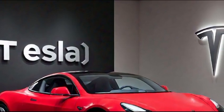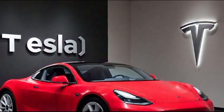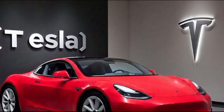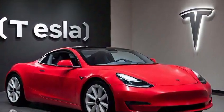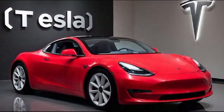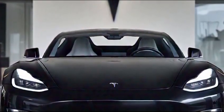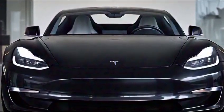Moving to the interior, the Tesla Roadster is all about luxury and minimalism. The cabin features a clean, futuristic design with premium materials that exude sophistication. The seats are ergonomically designed for maximum comfort and support, whether you're cruising down the highway or pushing the car to its limits on the track. The expansive glass roof enhances the sense of space, offering stunning views and creating a connection between the driver and the environment.